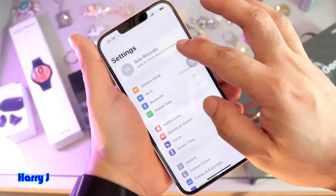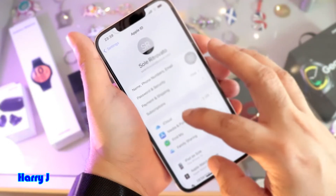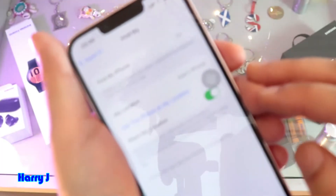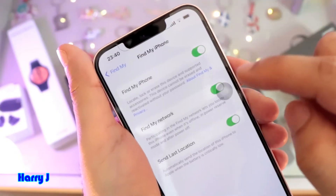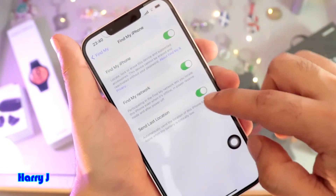In this case, you have to go to your Settings option. At the top you have an Account option — hit that one. In Account, you have the third option: Find My. Go inside the Find My option, and at the top you see the Find My iPhone option.